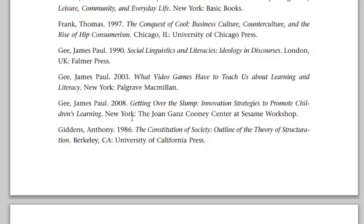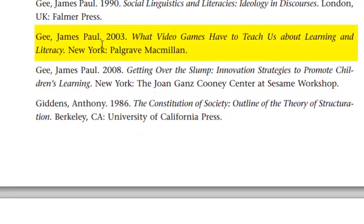Now I want to take a look at a third item from the bibliography. It's by James Paul Gee, published in 2003. The title is What Video Games Have to Teach Us About Learning and Literacy, published in New York by Palgrave Macmillan. Very definitely a citation to a book.